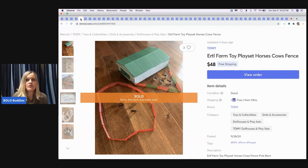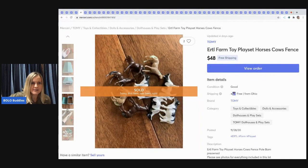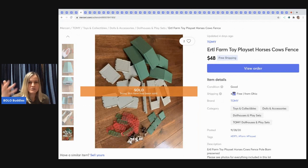The next item I sold is an ERTL farm toy playset I picked up at a thrift store. I sold it for $48 with free shipping. It breaks down so it wasn't that bad to ship — I either used a box or a poly mailer. $48 free shipping is fantastic for a little toy playset.